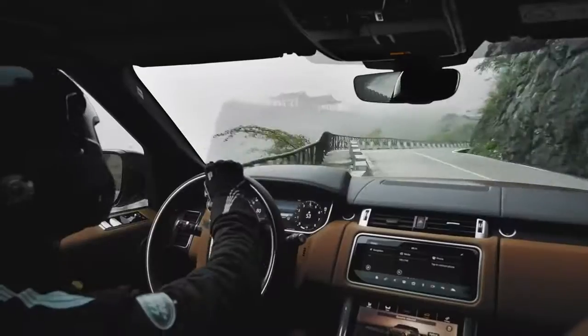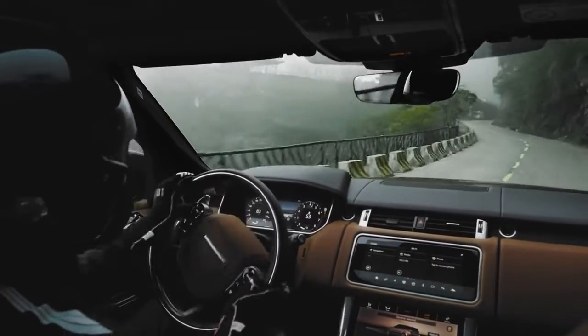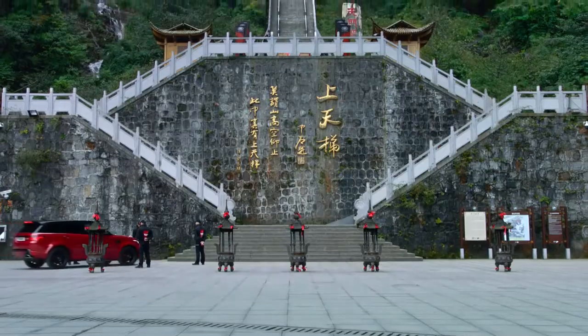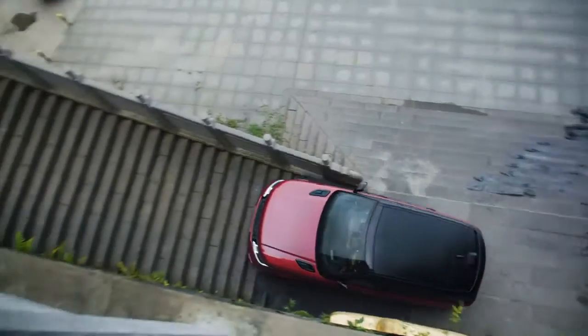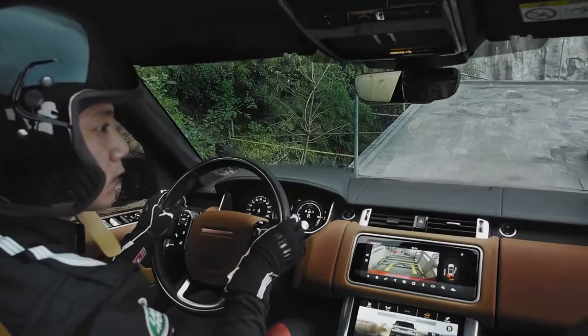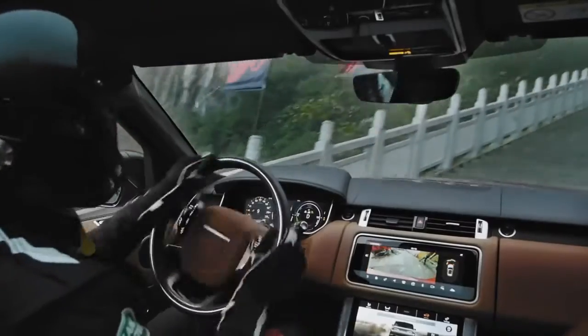Slowly, once you start to reach the top, the stairs start to appear. It then sort of goes to a carefully twisty bit on the steps where it's slow speed. It's all about maneuvering the car in a very tiny, narrow space.